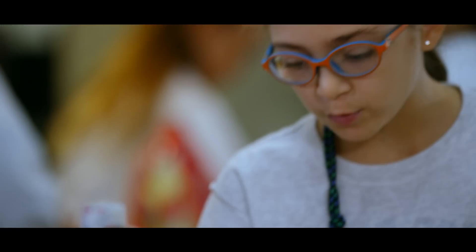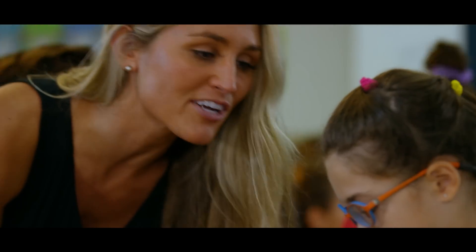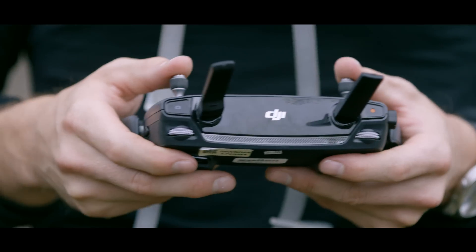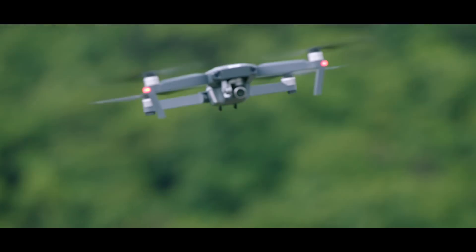Drones can be used for education, especially for stimulating kids to get into science. I have a huge responsibility every day — I have 37 students looking at me and it's my job to motivate them and inspire them. There's no better way than to have a live stream video from another part of the world. These drones are taking students to places they've never been before.